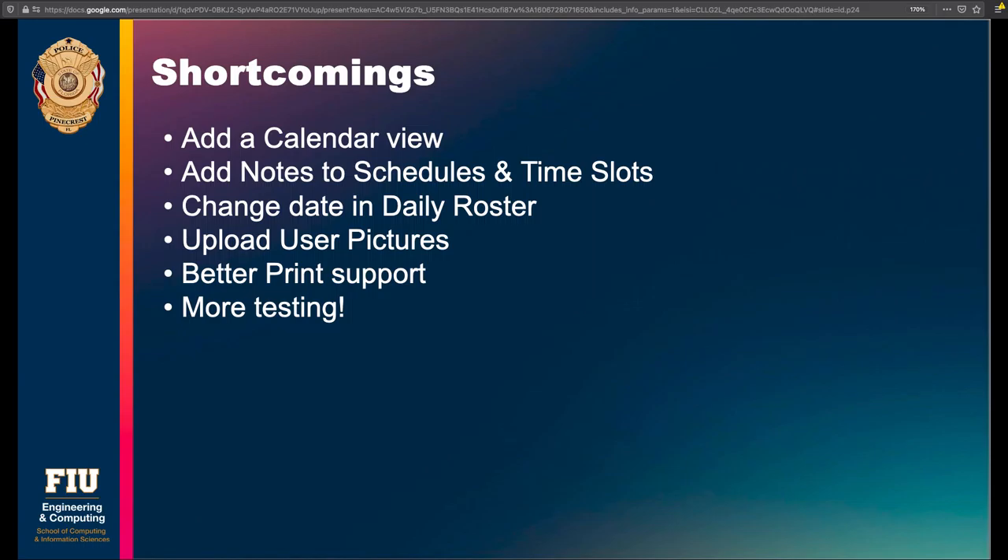Also better print support. If you're looking at the daily roster and you print it, it does print and it's usable, but it loses some of the header information and kind of cuts out. We'd like to see if there's something we can do to improve the formatting on print.